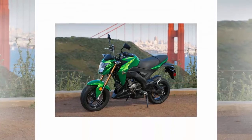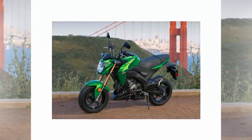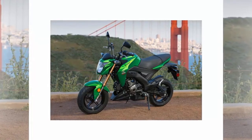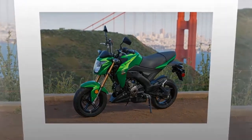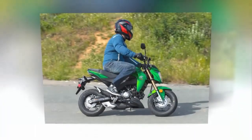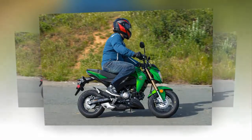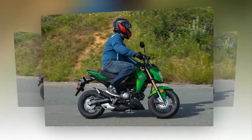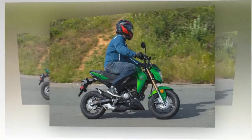Over the hills and across the beaten San Francisco roads, the suspension soaked up any and all that was thrown at it. Under heavy braking during a few unwanted traffic situations, when unaware motorists pulled out in front of me, I didn't experience any fork dive. Tipping the Z125 Pro into a turn is a joke — and I mean that in the most positive way imaginable. It's light, responsive, and above all, confidence-inspiring.